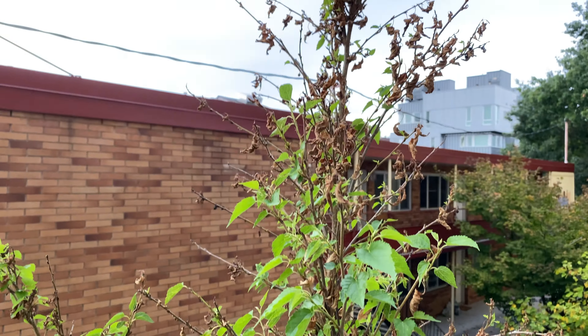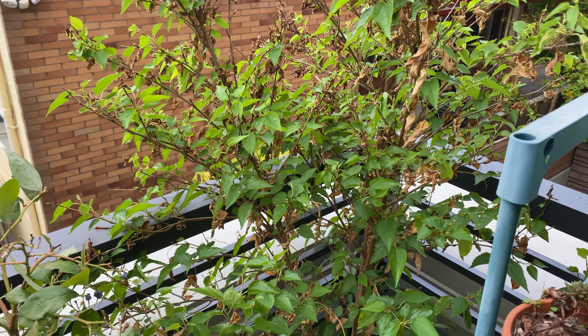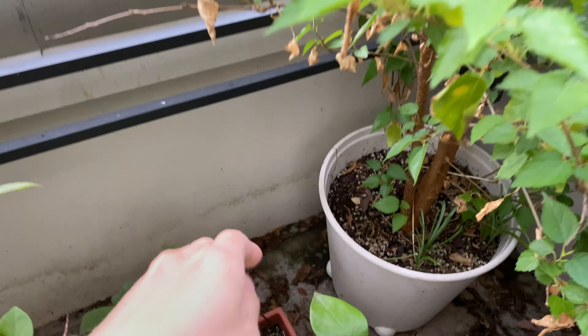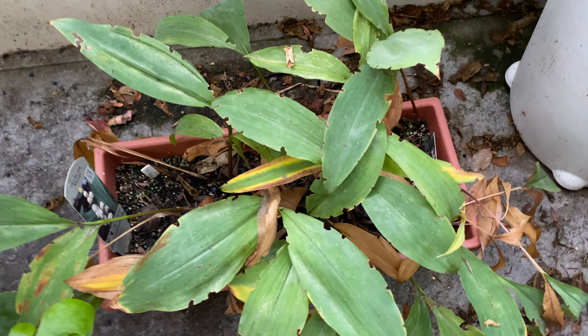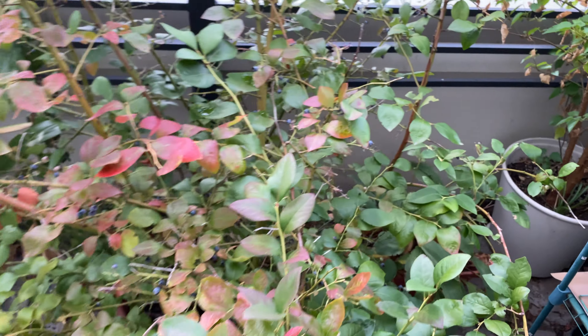Here's the mulberry, just sending out new leaves now. And the lily of the valley is dying back quicker and quicker. And here's the blueberry.